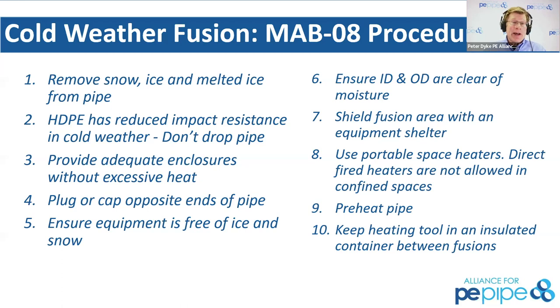The MAB stated they don't really want you fusing under 32°F or 0°C unless you've taken the necessary precautions. Key elements include: shield the fusion area with a shelter or tent; make sure the ID and OD have no moisture. Some people think you can just put wet pipe together in the cold, but if you want a joint that's going to last hundreds of years, go with polyethylene. Then there's the whole thing about preheating the pipe, whether using forced air or heating blankets.